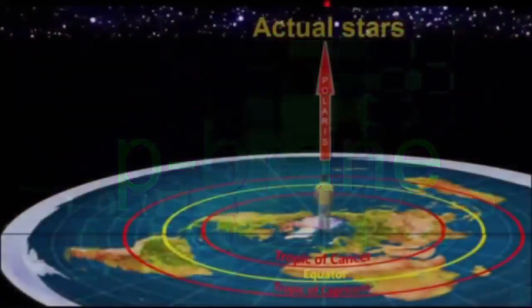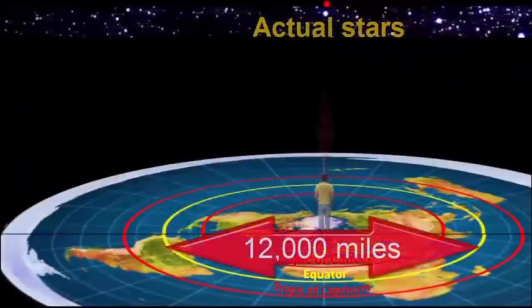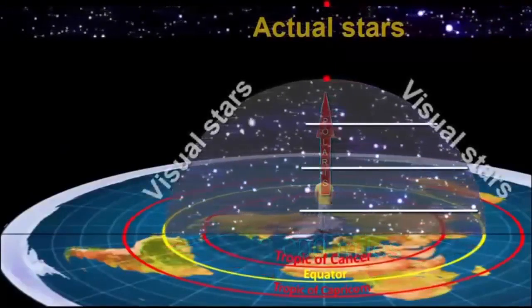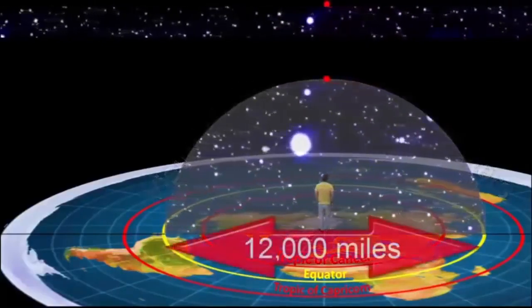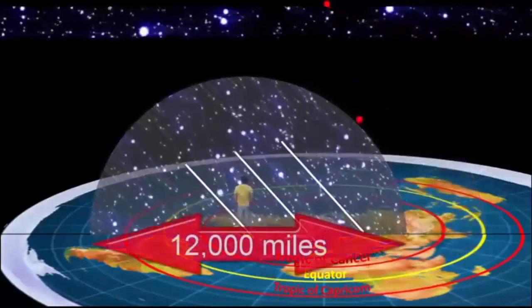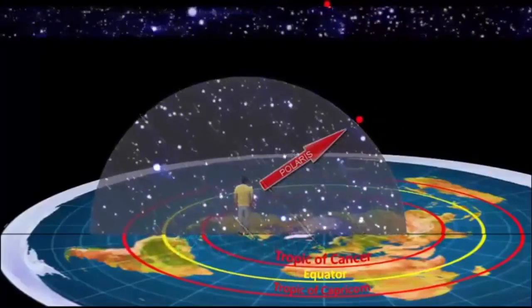We can only see the dome of our perspective vision, which is about a 12,000-mile diameter circle or 6,000-mile radius. That's all the stars we can see — the stars lower to the horizon at the edge of that circle. As you move, this dome of stars, or your dome of vision as I call it, moves with you. Anyway, let's check it out.